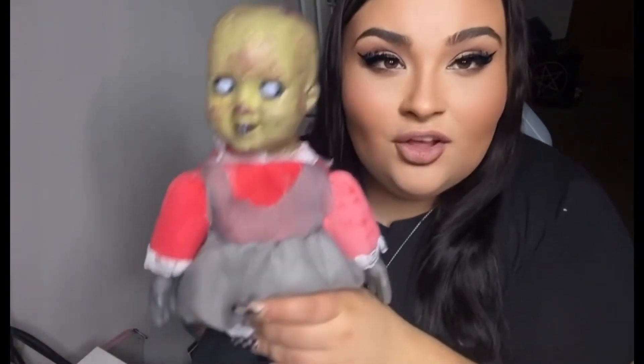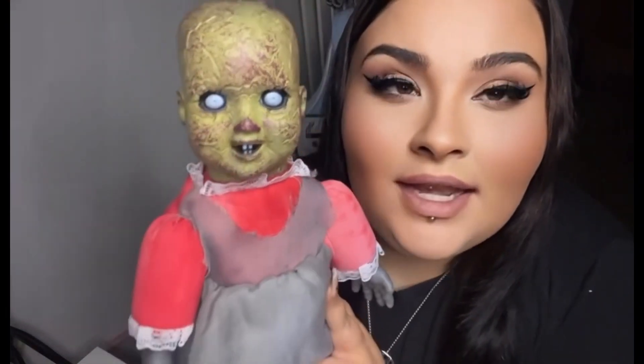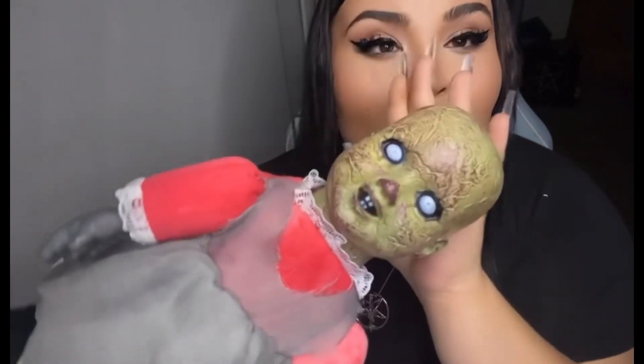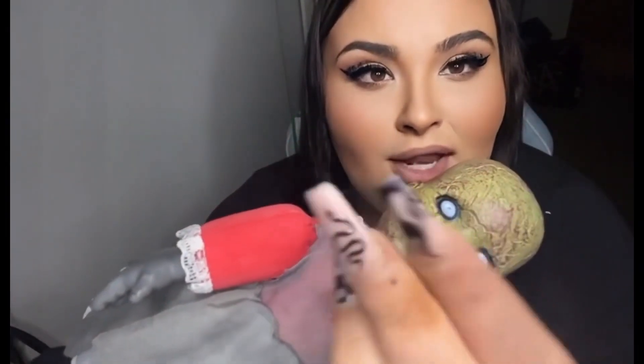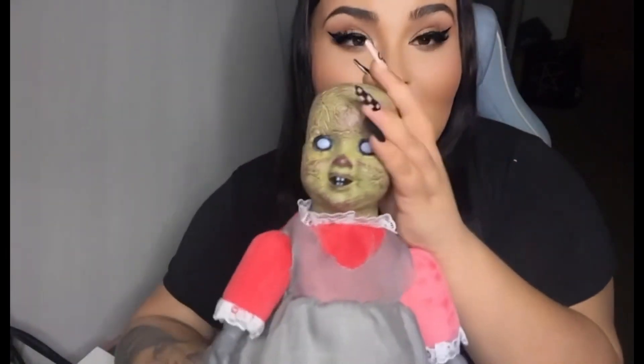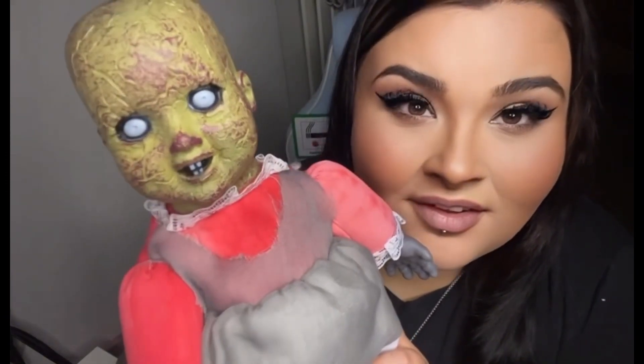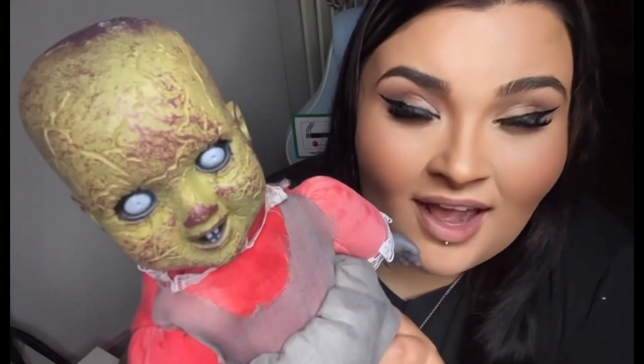I need to think of a name for this. I actually kind of love it — I know I love spooky things anyway. I've got some of her hair on my nail, and I do genuinely feel like it's weird. There is definitely something not right about this.